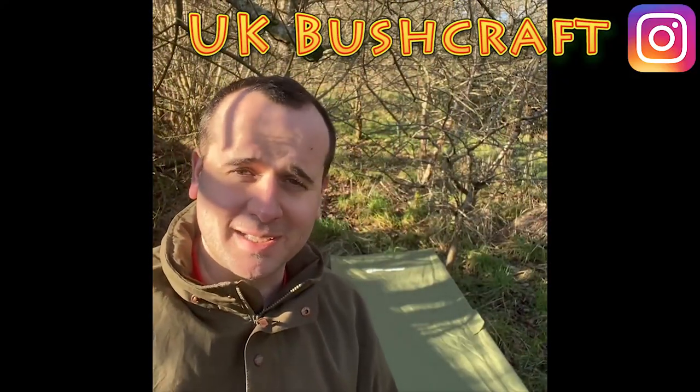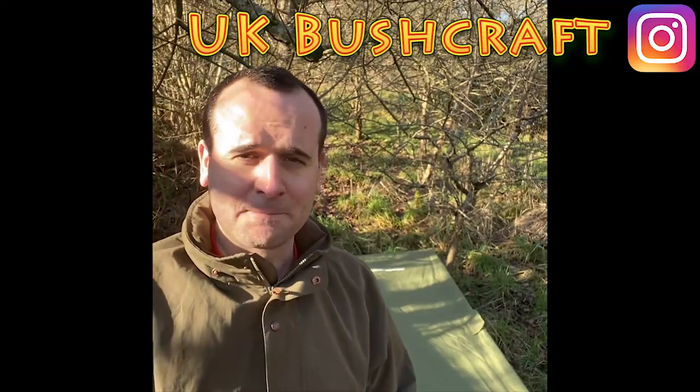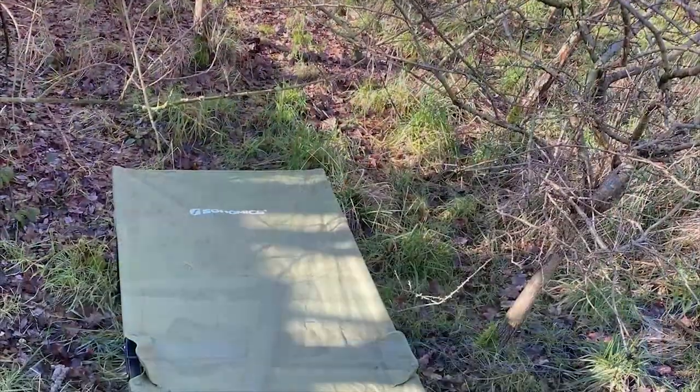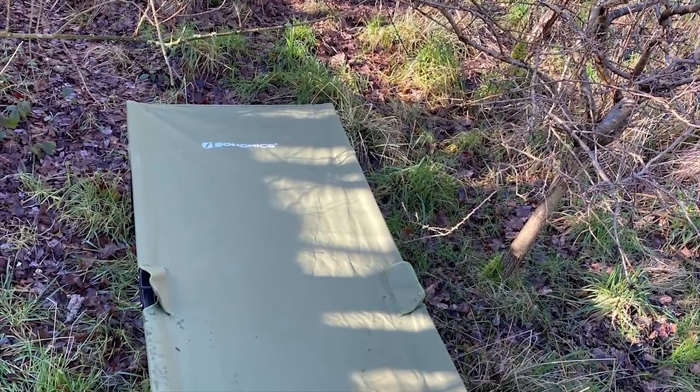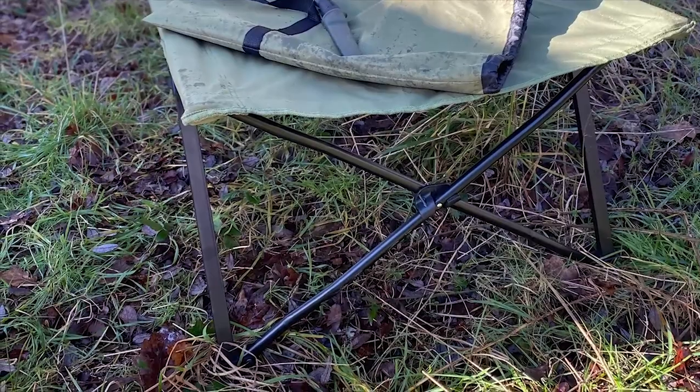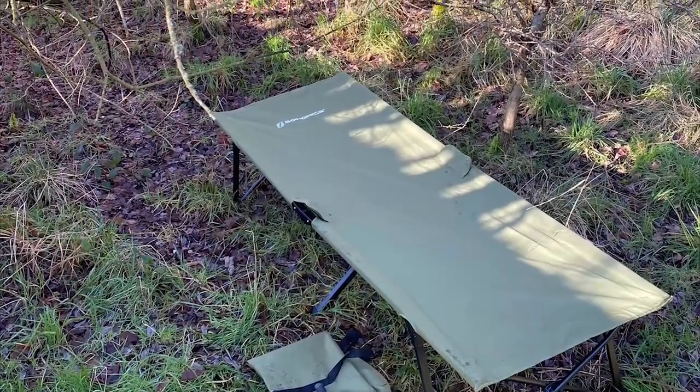Hey, UK Bushcraft here, doing a camp bed review for Adam, or as I know him, Mr. Wild Whales. As you can see in the background, here's the trusty camp bed. I've had it about two years now — used a few times both on outdoor activities and in the house when we've got guests staying over. It's from Song Mikes — a foldable camp bed. I bought it for both its width and its length. I'm six foot tall and wanted something where I could properly sleep on it. It's about 205 centimetres long, 75 centimetres wide, and almost half a metre off the ground. It holds over 250 kilos, so it's plenty sturdy. I bought it on Amazon a couple of years ago — I think it was about 70 to 75 pounds thereabouts. Rated four and a half stars out of five, and I'd probably agree with it.